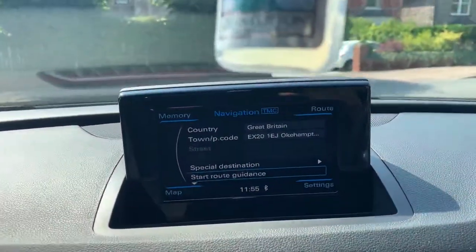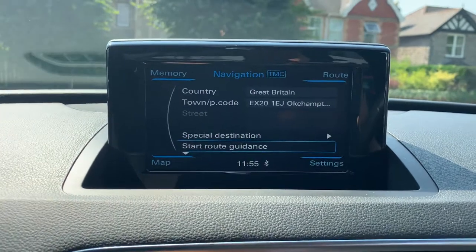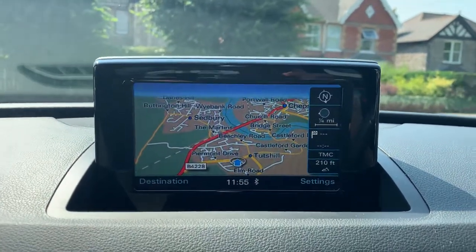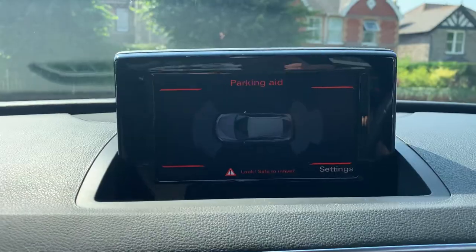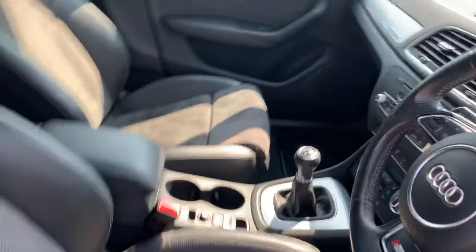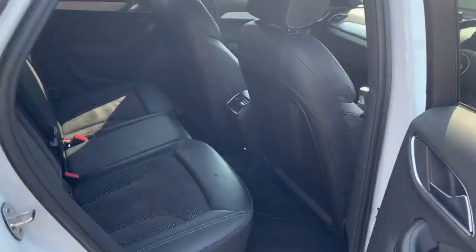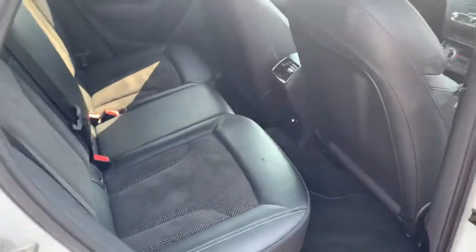It's got the satellite navigation system and 360 parking sensors. The rear is nice and spacious in the back.